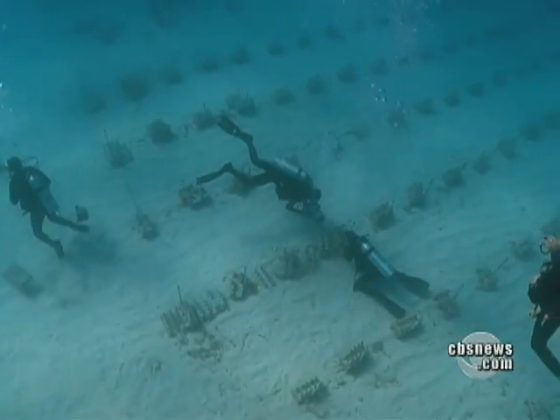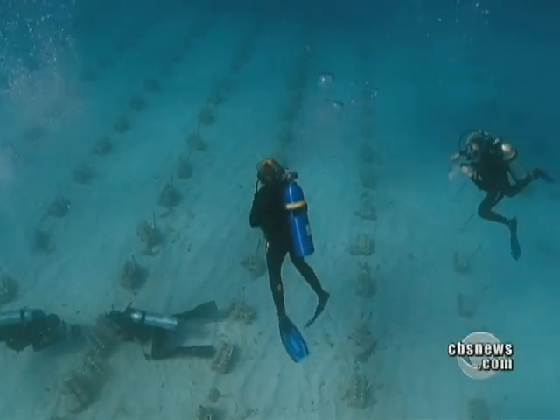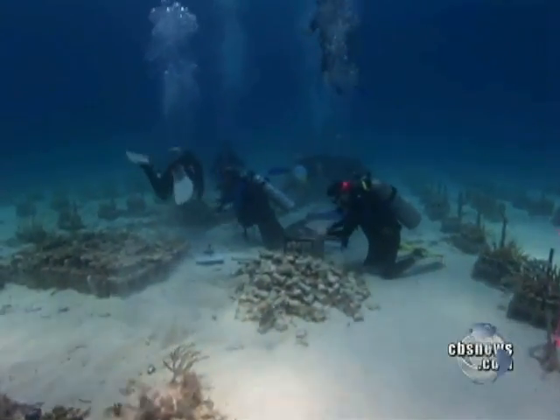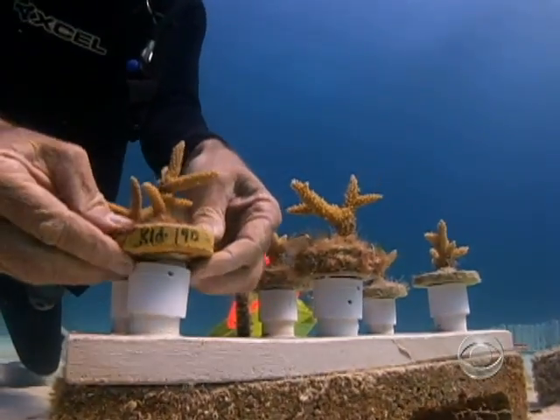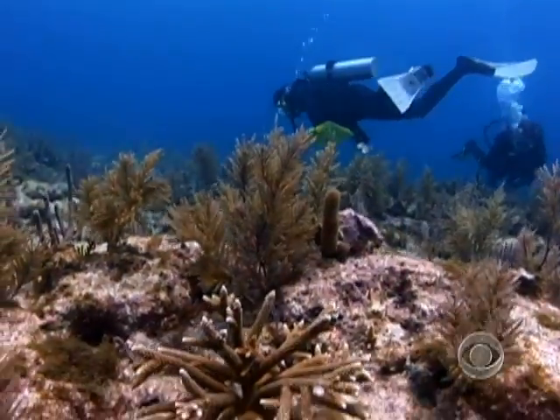Nine years later, it has spawned the largest man-made nursery project, with 5,000 coral colonies growing underwater from Fort Lauderdale to the Virgin Islands. Scientists clip new coral just like pruning a tree, then plant it with a special underwater glue. When it's big enough, it's moved to a reef to replace dead or dying coral.